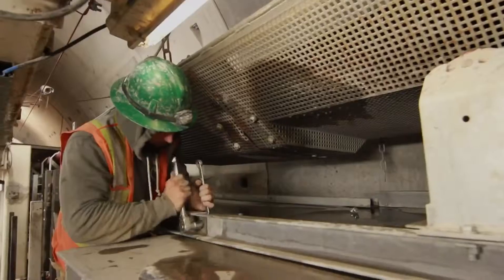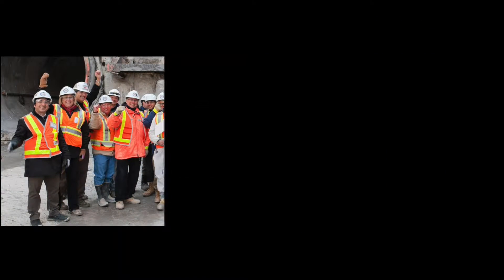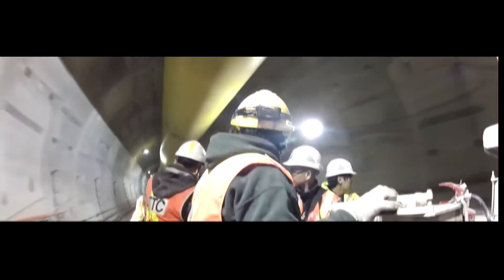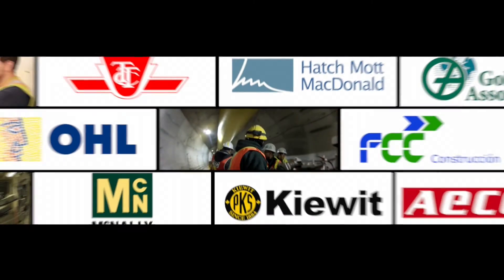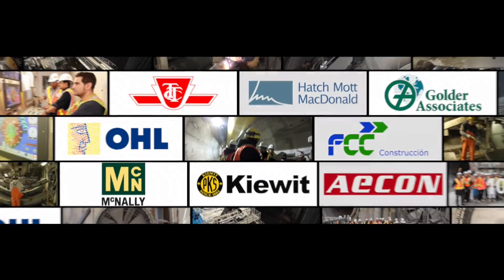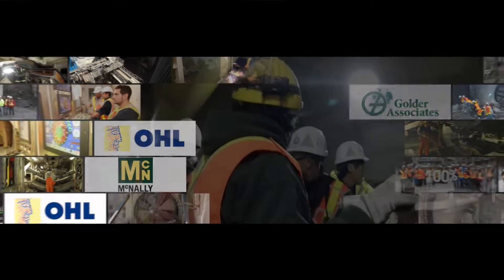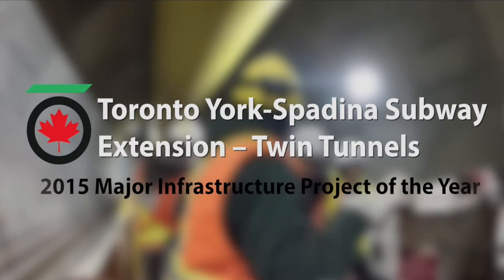When in service in 2017, the new subway extension will provide expanded subway service for a growing metropolis. Congratulations to the Toronto Transit Commission, Hatch Mott McDonald, Golder Associates, OHL and FCC Limited Partnership, and the McNally-Kiewit-Acon Joint Venture for the Toronto-York Spadina Subway Extension Twin Tunnels, winner of TAC's 2015 Major Infrastructure Project of the Year.